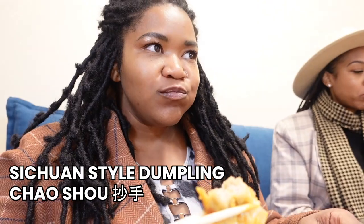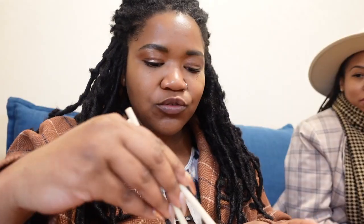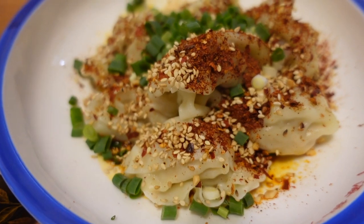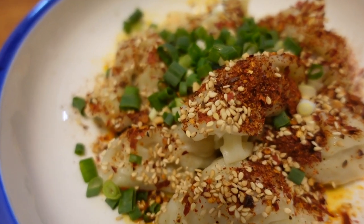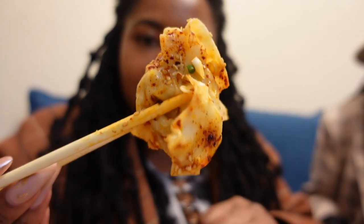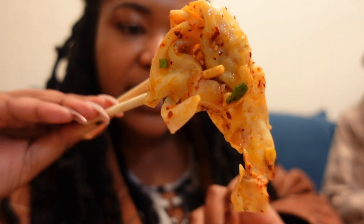Oh my god. This tastes very fresh. The dumpling skin is such a good consistency — not too thin, not too thick, not too doughy. And the sesame and the peanuts, I love it, it's so good. The dry chili flavor dumpling — already we can see the difference with the color of the seasoning. It is red, and you can see all of those chili flakes and the green onions.